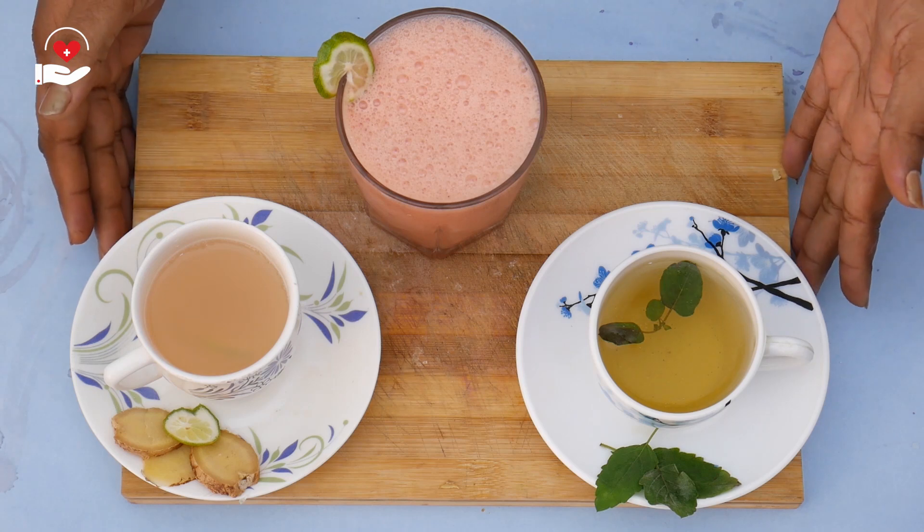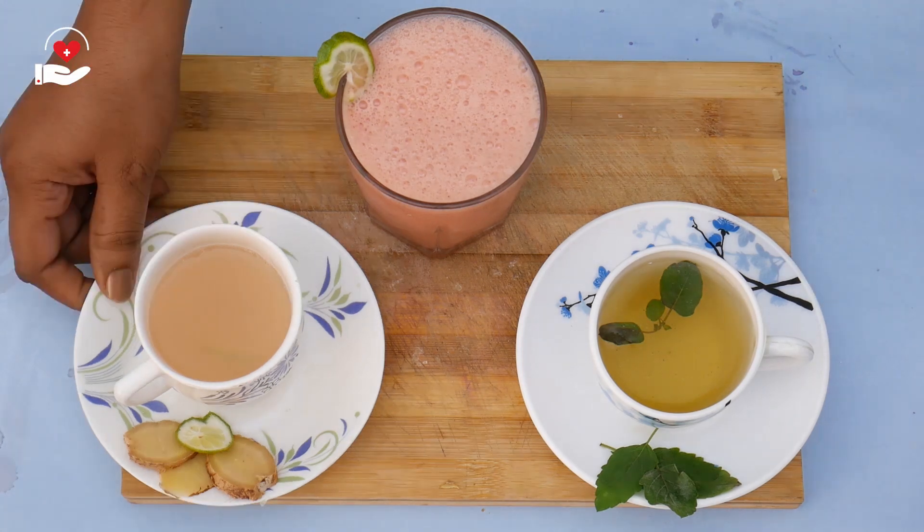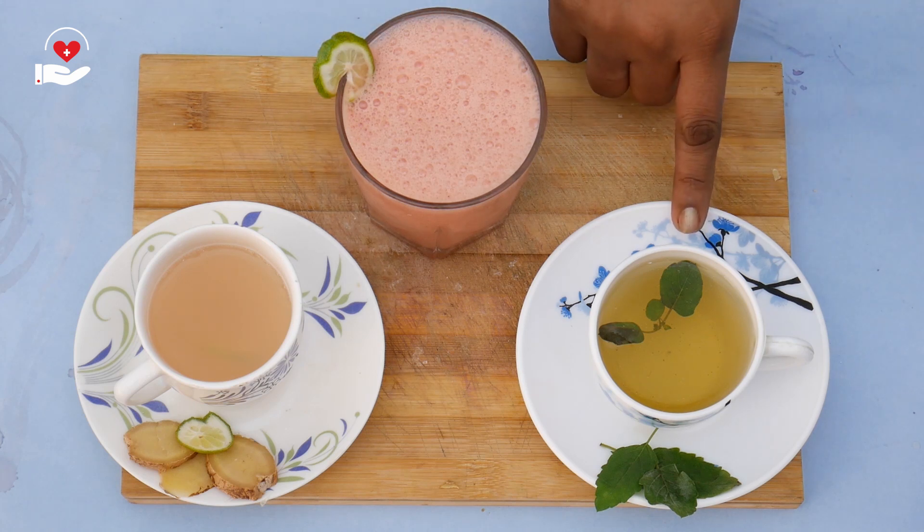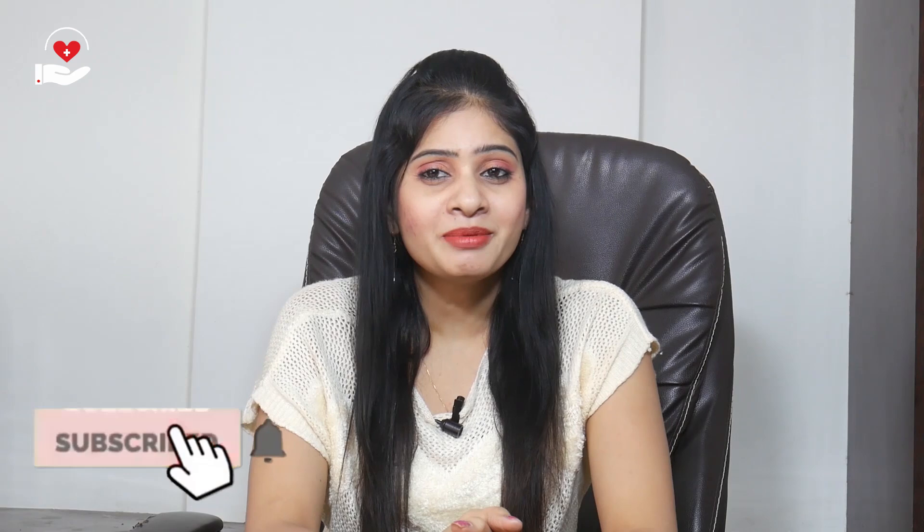Here are the 3 instant headache relievers: ginger and lemon tea, hydrating smoothie with watermelon chunks and curd, and basil leaves tea. If you haven't subscribed yet, please hit the bell button for the latest videos. What type of remedy would you like to see in the next video? Let me know in the comment section. Thank you.